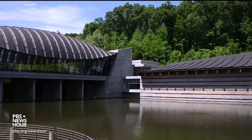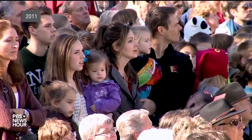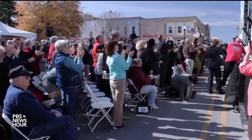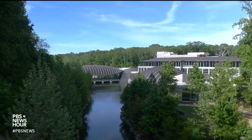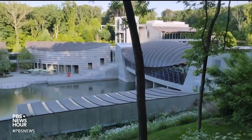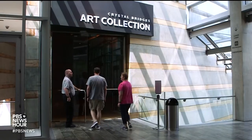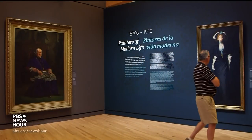JEFFREY BROWN: Crystal Bridges, designed by architect Moshe Safdie, was founded by Walmart heiress Alice Walton, who purchased the art and opened the museum in her hometown in 2011. It sits on 120 acres of land in the Ozarks, surrounded by more than three-and-a-half miles of sculpture-dotted nature trails. Admission is free. The collection highlights works from many periods of American art.